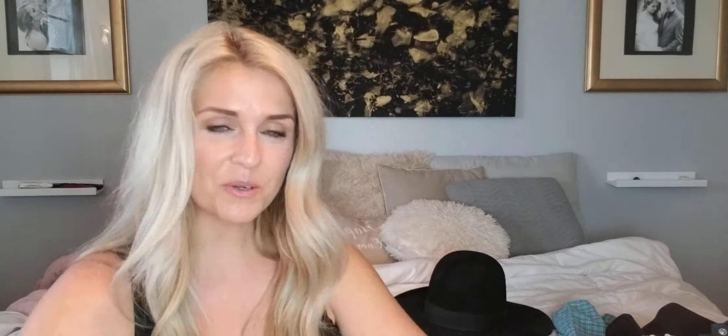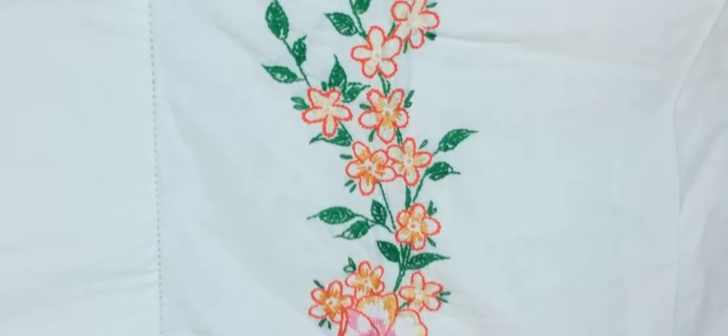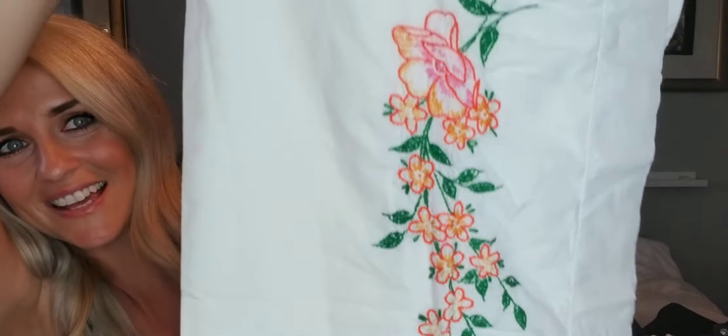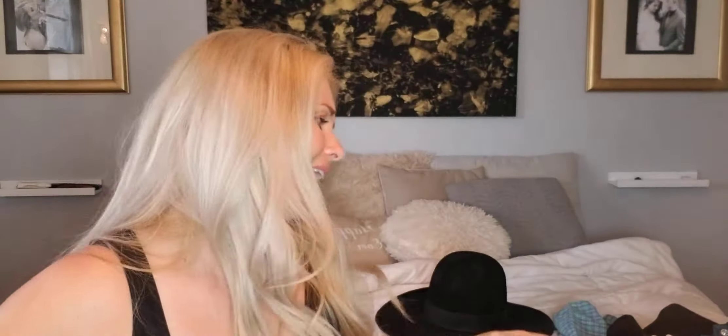I have a really cool vintage pillowcase — beautiful. Had there been two of these I might've kept it for my own bed. You can see it has hand embroidered detail. I want to list this for around $15, and I paid like a quarter for it. So not a huge moneymaker, but a moneymaker nonetheless. Anything hand embroidered, I feel like, has a really good market.